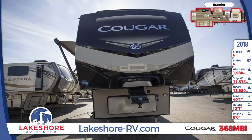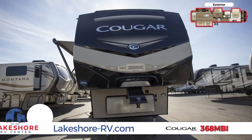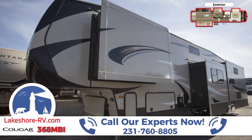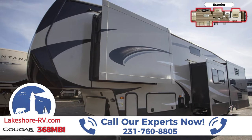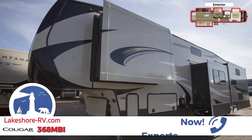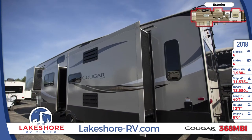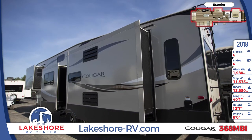The fiberglass front cap has hitch vision, and the unobstructed pass-through storage has an exterior TV hookup. There are dual 30-pound LP tanks, a capital grille, and a full-size spare tire. You'll find two awnings along the side of the RV, with the larger awning measured at 16 feet in length.